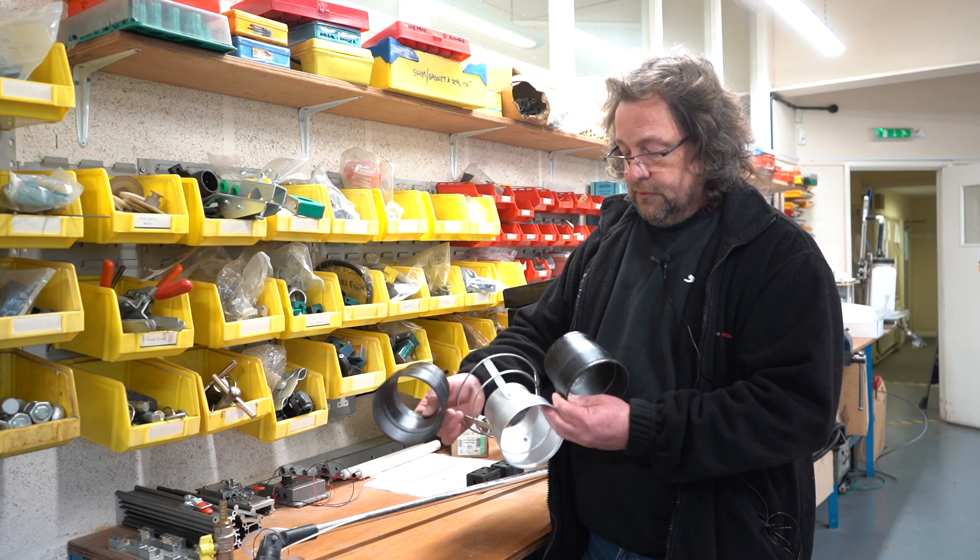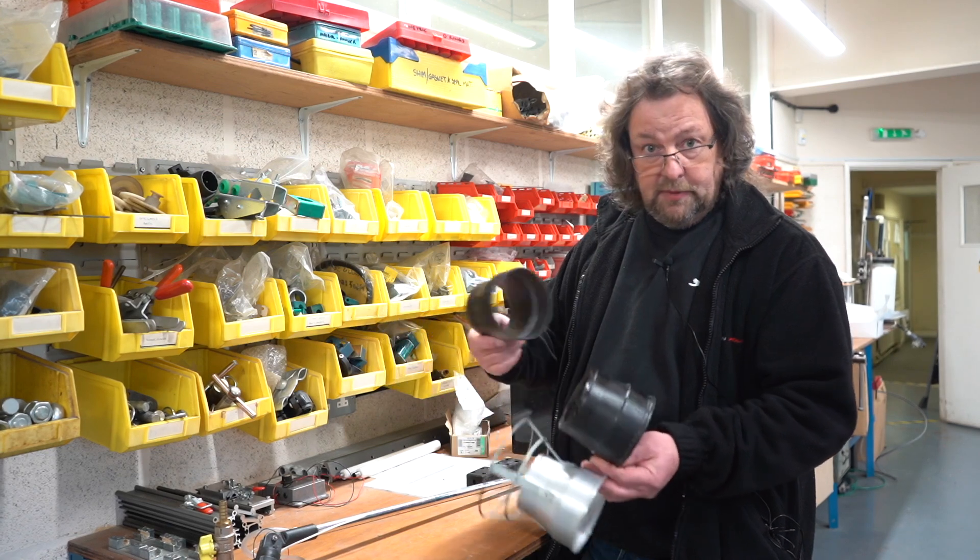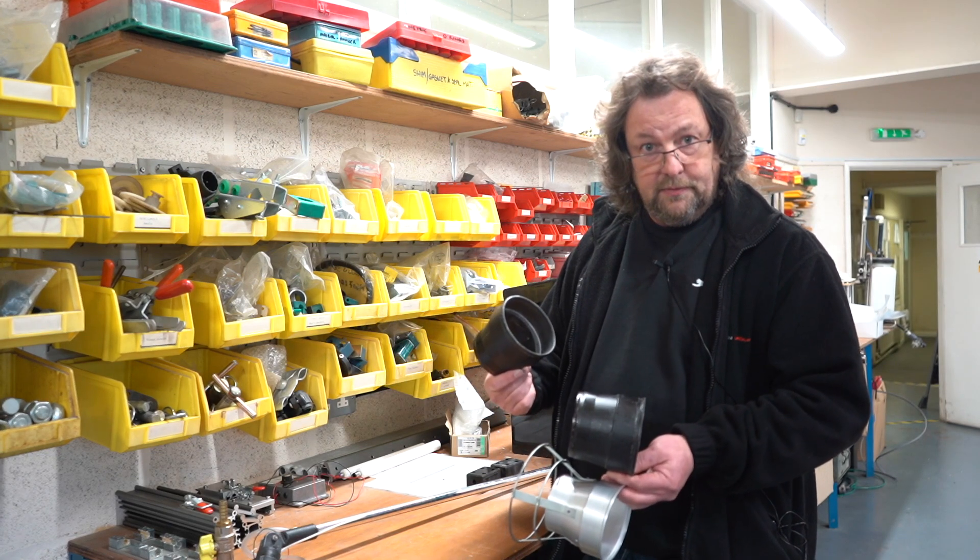The discussion we had about modifying this item happened just a few days ago, and the following day we already had these printed items to test.